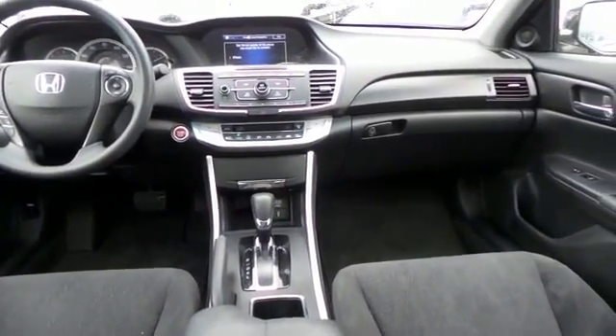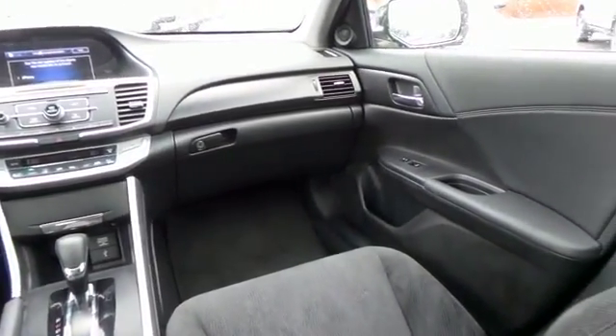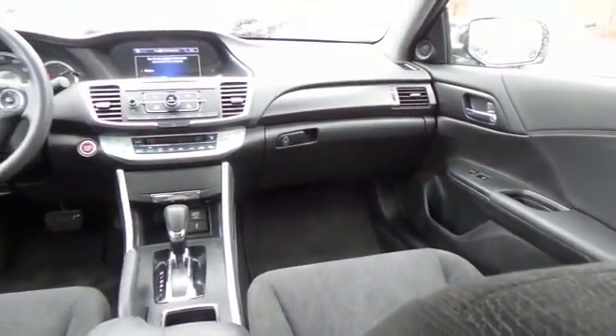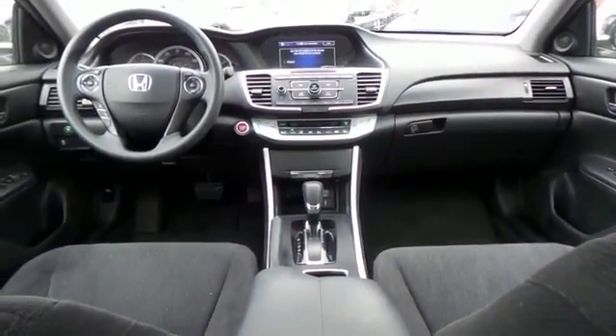It has heated mirrors and a telescoping steering wheel with radio controls, a 6-speaker 160-watt sound system with separate tweeters, CD player, auxiliary jack, USB port, Bluetooth, and MP3 decoder.